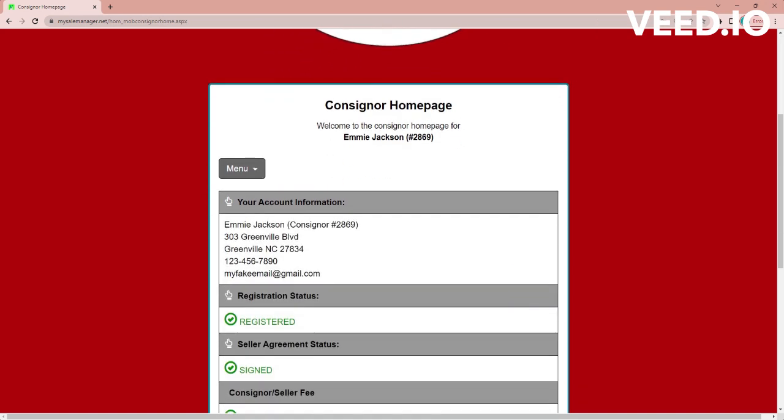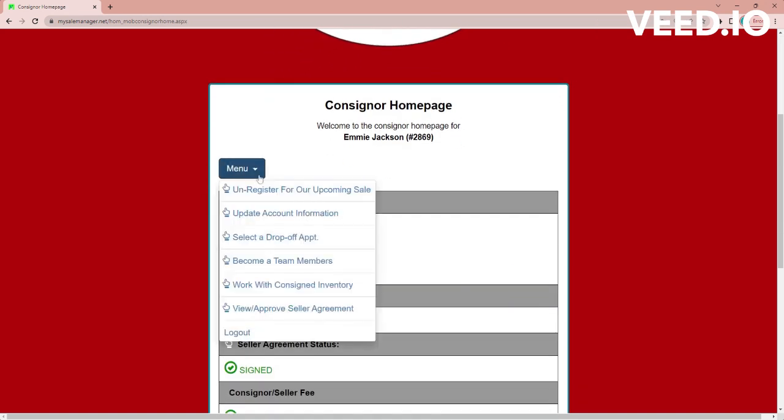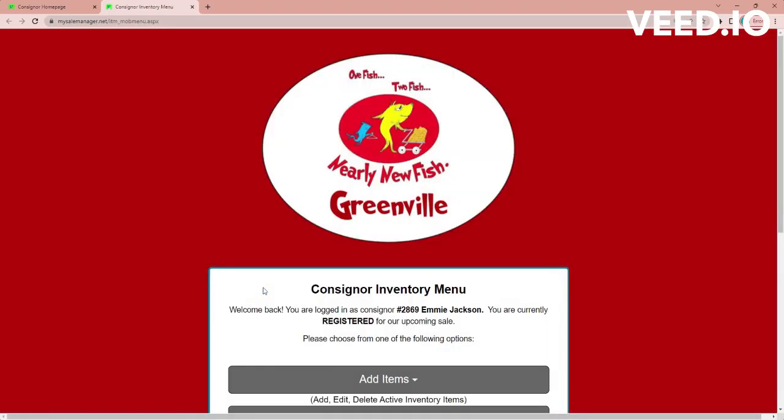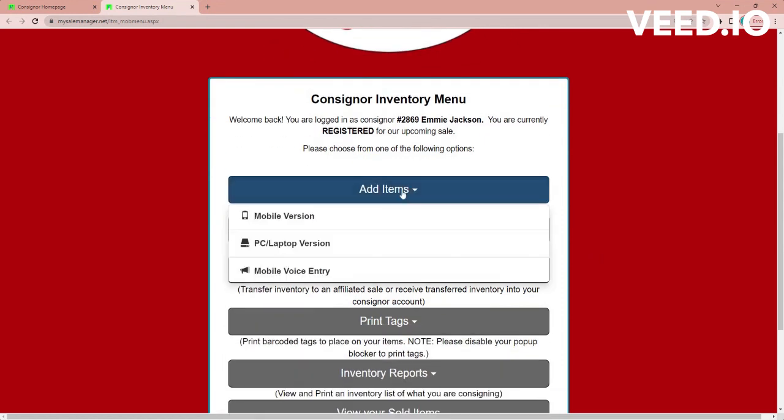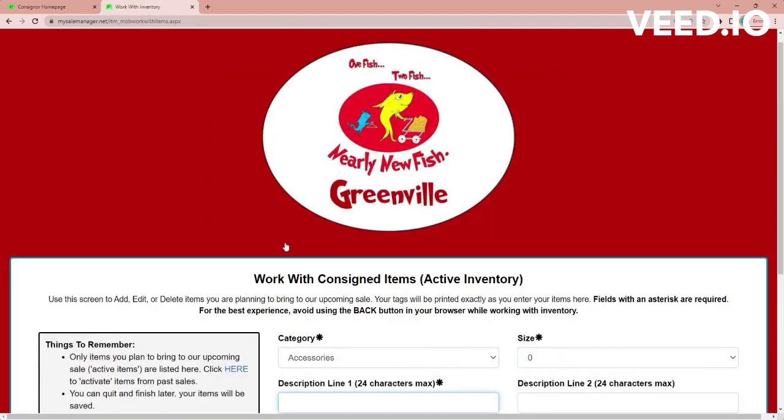It takes you to your consigner homepage here. So you're going to select menu and go down to work with consigned inventory. Your consigned inventory is everything that you're going to bring to the sale. So you're going to go to add items here — I'm on a PC, so I'm going to select the PC laptop version.